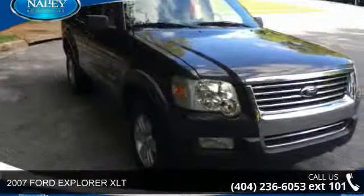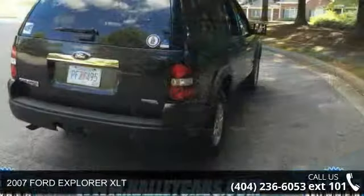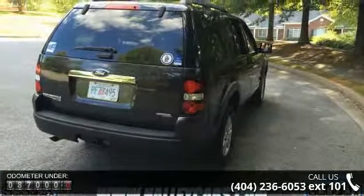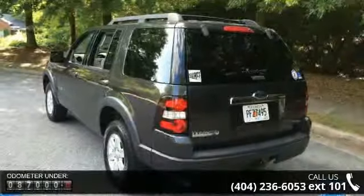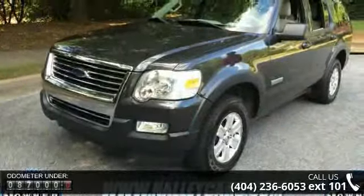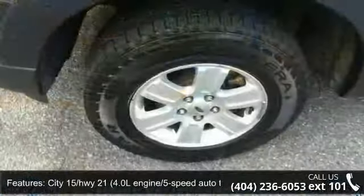Arrive in style with this 2007 Ford Explorer XLT. If you are looking for an automobile with great features, look no further. This vehicle comes with a reliable 6-cylinder engine connected to a smooth-shifting automatic transmission. Top features include a mid-series floor console with floor shift handle.